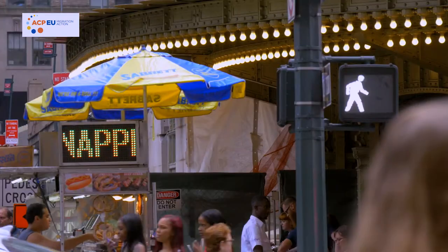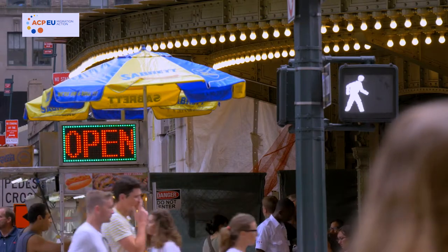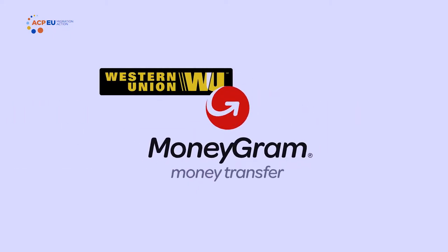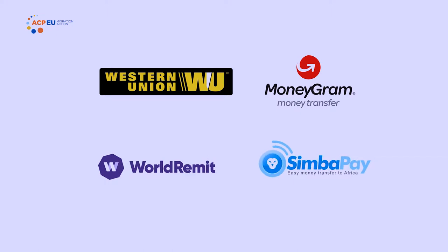As a Kenyan in diaspora, you have two main options for sending money. The first option is through money transfer operators — MTOs — such as Western Union, MoneyGram, World Remit or SimbaPay. MTOs are non-deposit taking service providers who transfer money on your behalf.